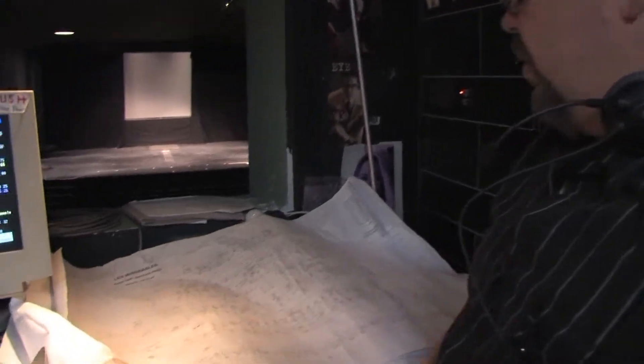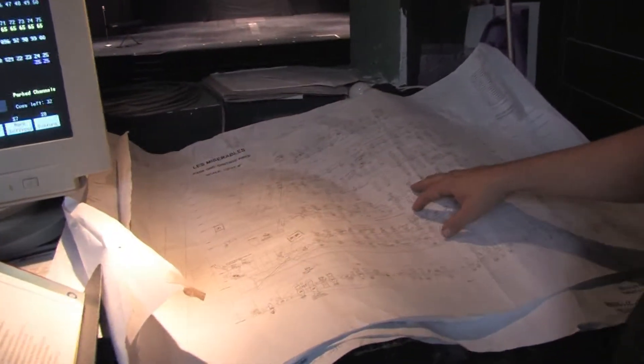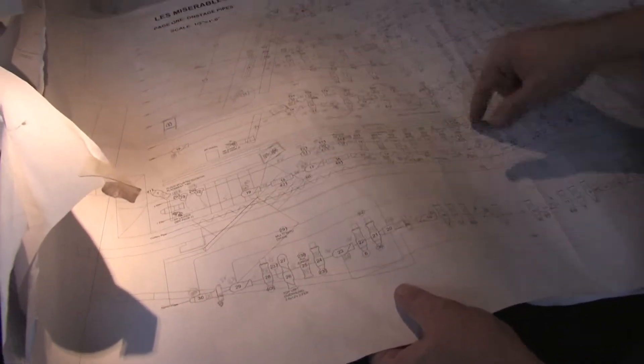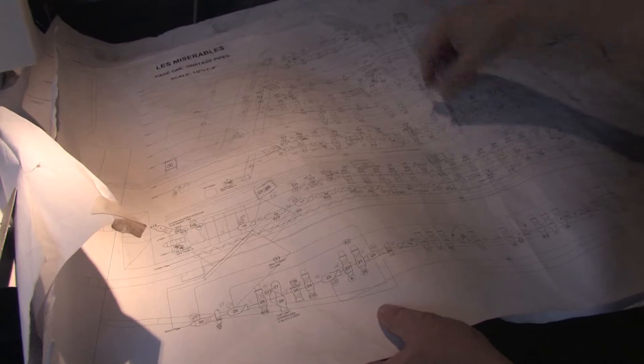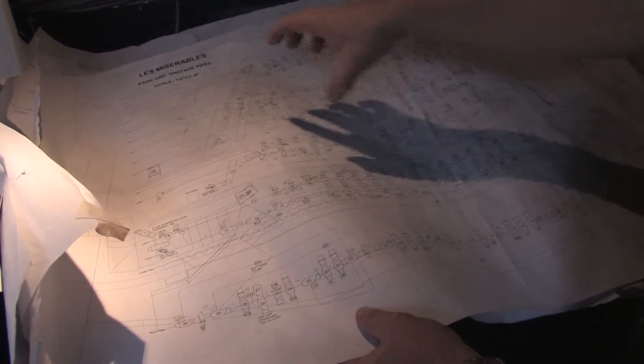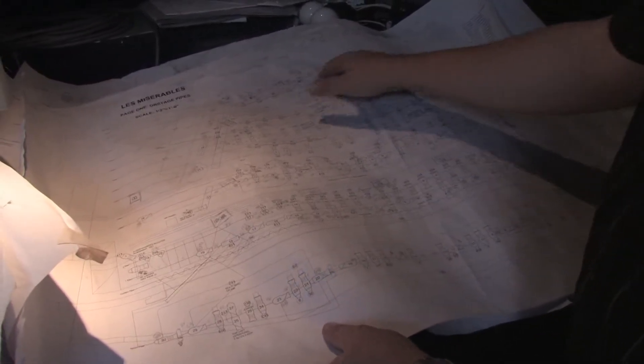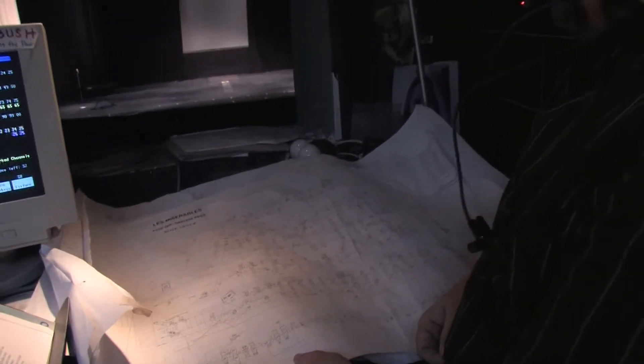Once he knows how many lighting cues he wants, he goes to the drawing board where he has all the lights at his disposal that belong to the theater, and also we may have to rent some. Each one of these is a theatrical light on many different battens or poles across the top of the stage. He has to decide which area of the stage needs what light, and if there is something in the back that needs a full sheet of light on it, such as a backdrop.